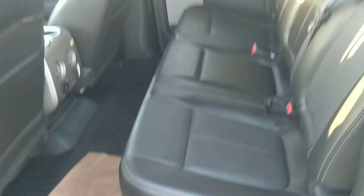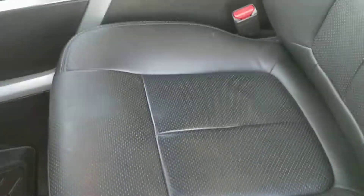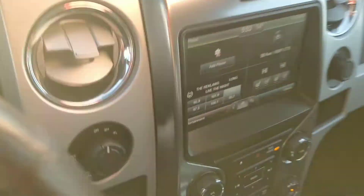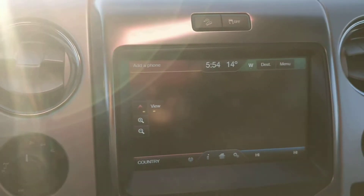It has leather seats in great shape. The driver's seat, which usually takes the most wear, is still in really good shape as you can see. This one does have factory remote start and a nice Sony stereo. Even that seat is in great shape. It has WeatherTech mats and a bigger screen with navigation.